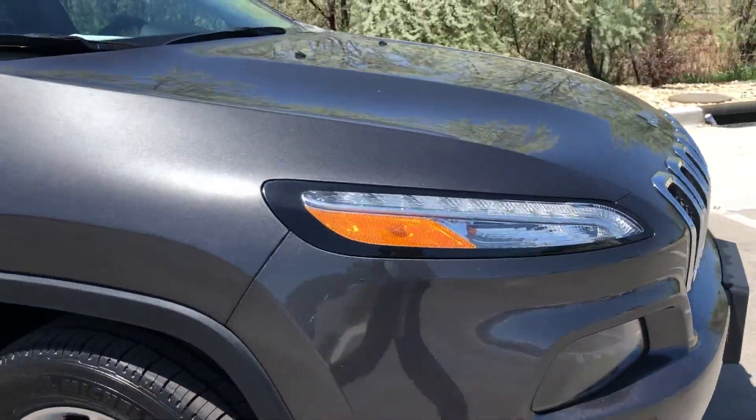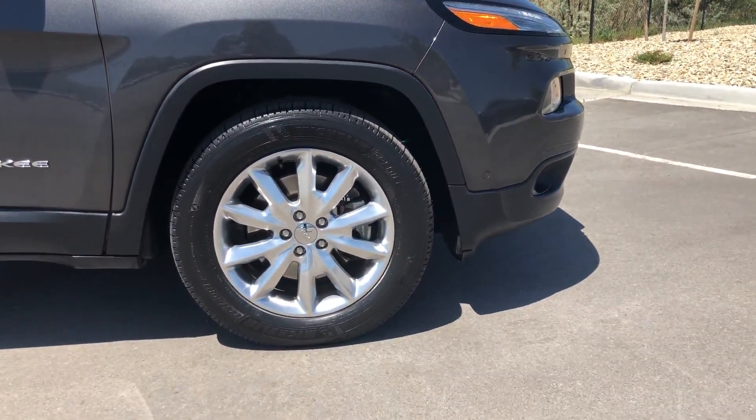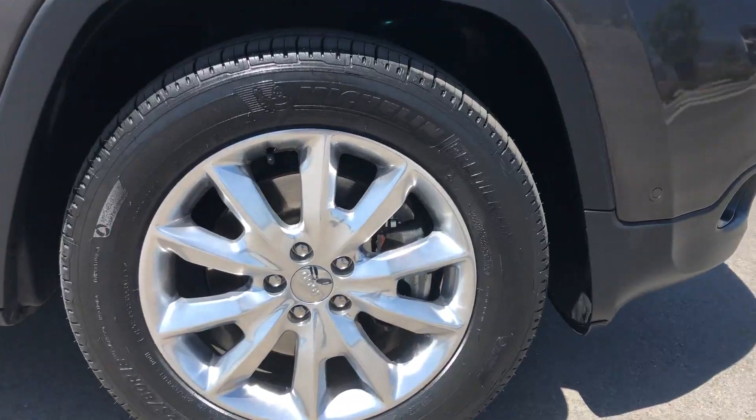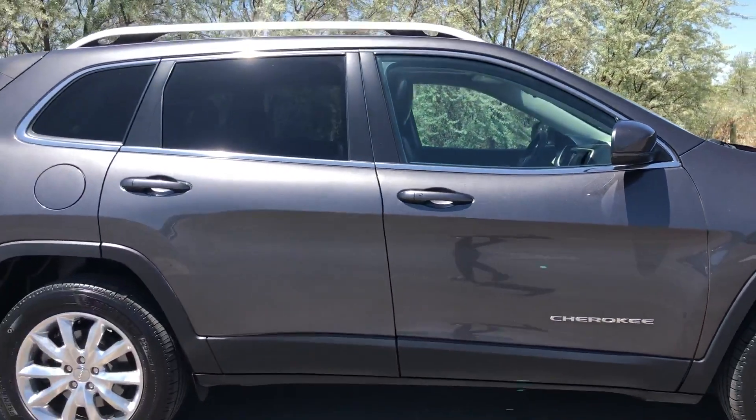I don't even see any rock chips. We can see a spark flare in the sun — a multi-spoke silver rim in perfect shape. I don't see any curb rash. Tires look good. We have a roof rack on top.